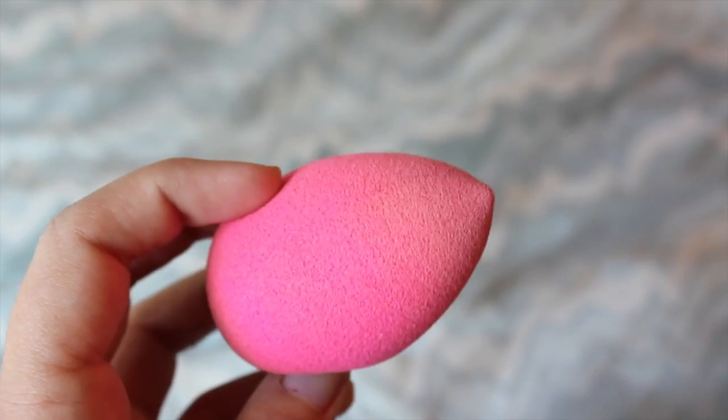The next thing I have should be no surprise to anybody — it is my Beauty Blender. This baby is $20, which is a lot for a sponge, but it's literally the most amazing sponge you'll ever use. I used it today for my foundation which is why it's all big and dirty, but it makes any foundation look flawless and skin-like. You just need to try it.